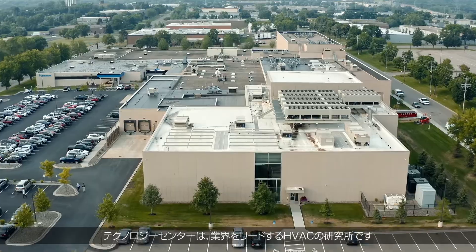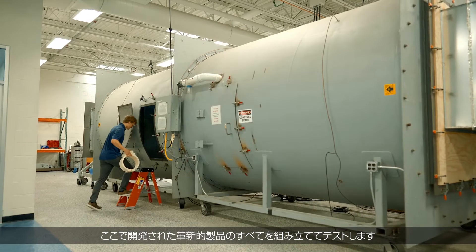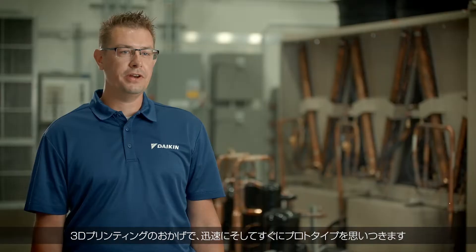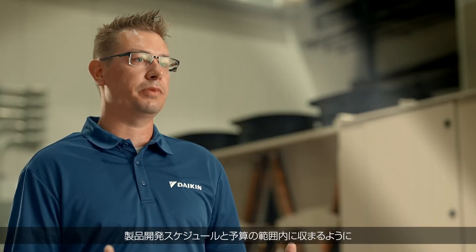The Technology Center is an industry-leading HVAC laboratory where we assemble and test all of our product developments and innovations. 3D printing allows us to quickly and rapidly come up with prototypes to fit within the confines of the product development schedules and budgets.